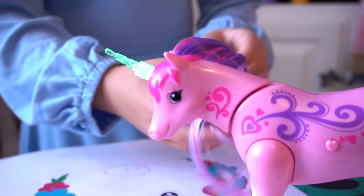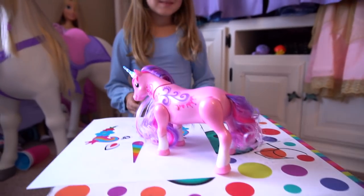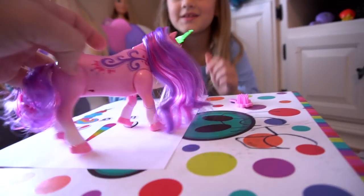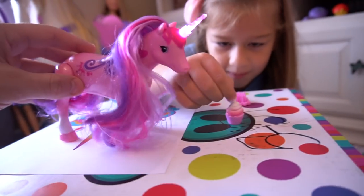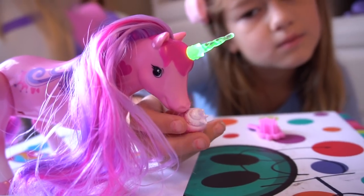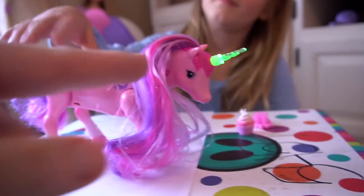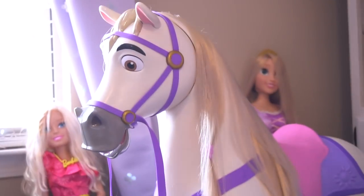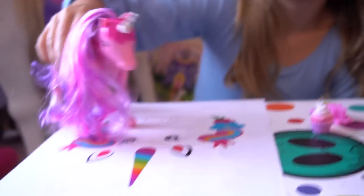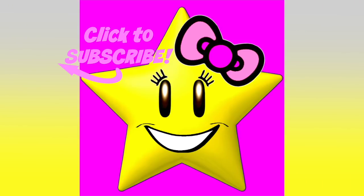I like that unicorn horn that lights up — that's really cool! This is a pretty fun toy from Moose Toys, so thanks a lot for sending this out to us for free to check out. I like that you can feed the horse a cupcake — it's like a pink crown cupcake! Sparkles is one step better than Maximus the horse, because he doesn't have a unicorn horn, or pink coloring! Thanks for watching — tell everybody bye!